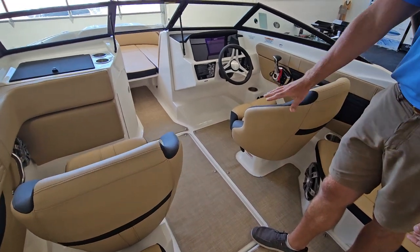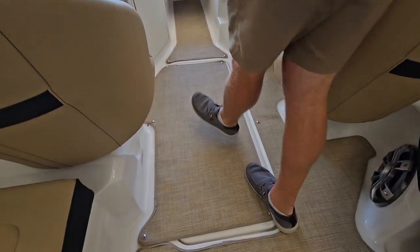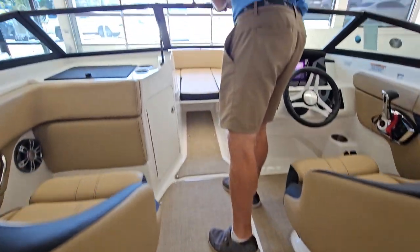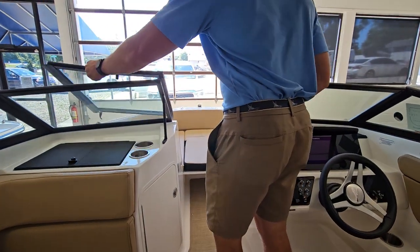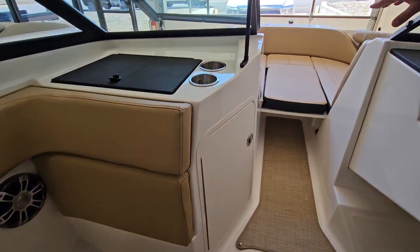Tons of great storage here in the floor underneath the dash. The walk-through windshield down the center line leads you to your bow seating, as well as having the filler cushion, which is removable depending on what you like.